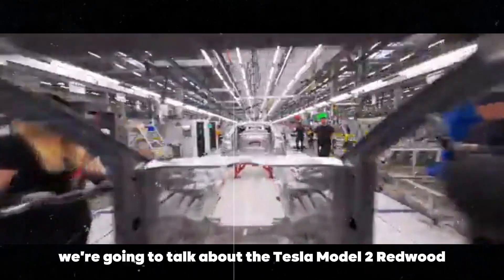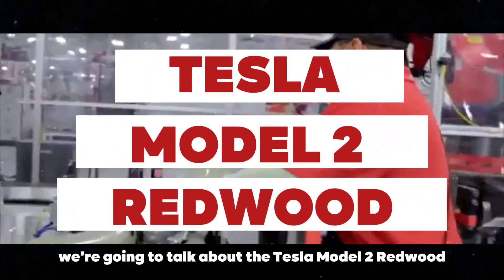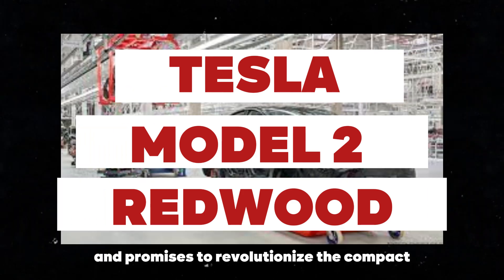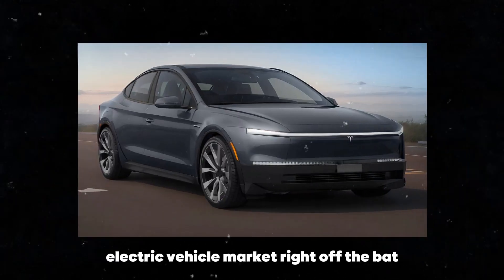Hey everyone! Today we're going to talk about the Tesla Model 2 Redwood 2025, which is making a grand entrance and promises to revolutionize the compact electric vehicle market.